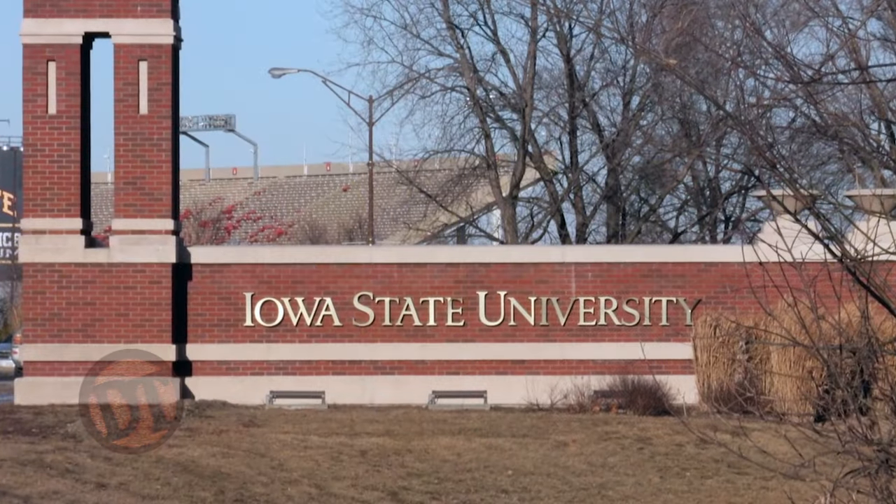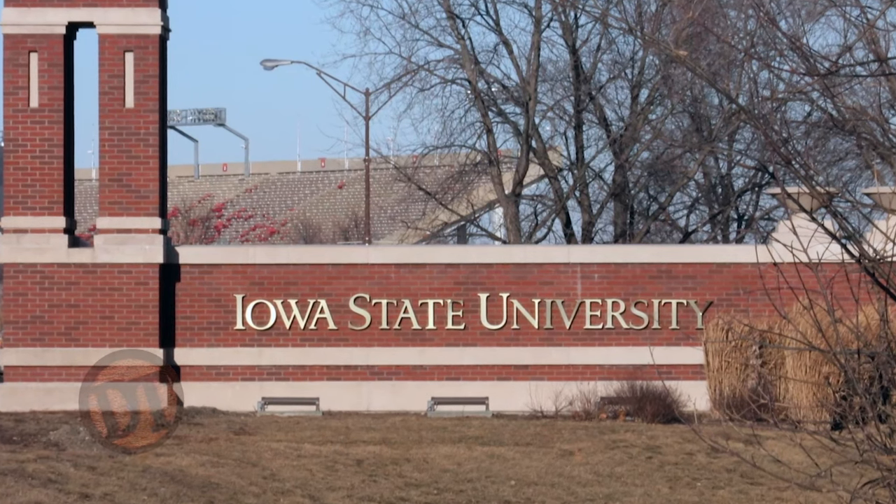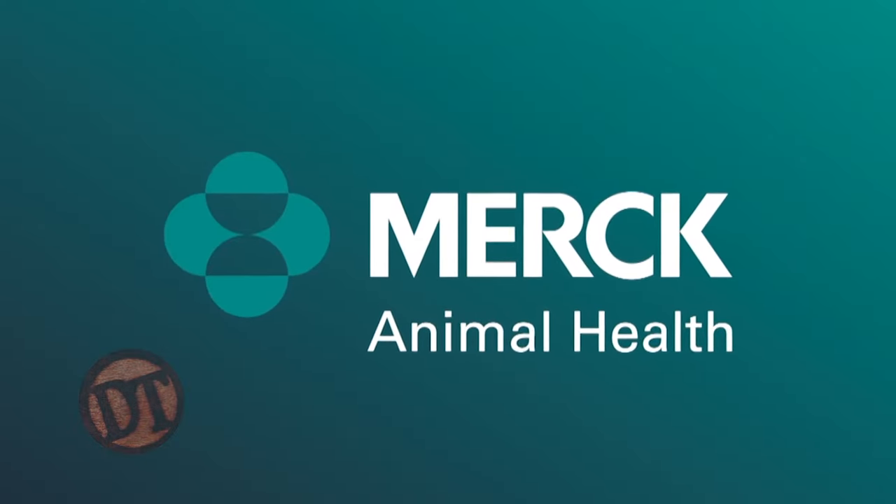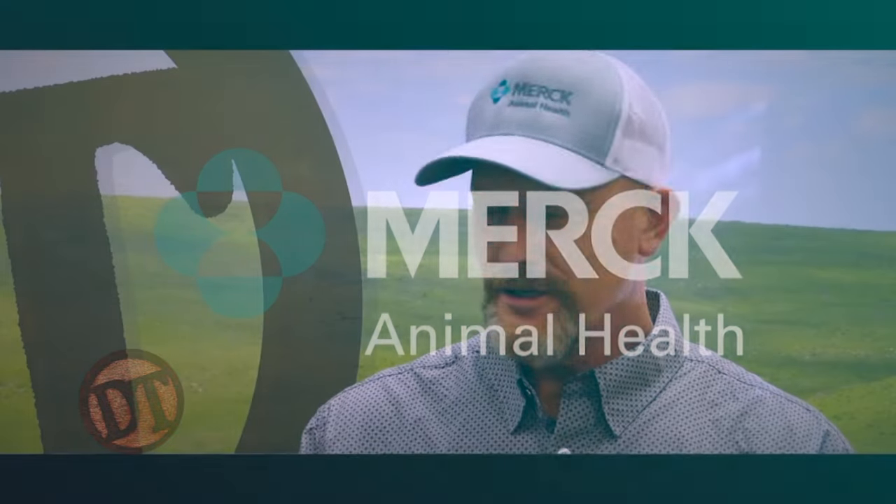Dr. Meyer is a national expert in beef cattle medicine. He's a veterinarian who did his graduate work at Iowa State, been in practice for many years, and has now amplified that practice experience to help other veterinarians through technical services at Merck Animal Health — a great resource up here in northwest Iowa. He appreciates being on today and is looking forward to talking about pink eye.